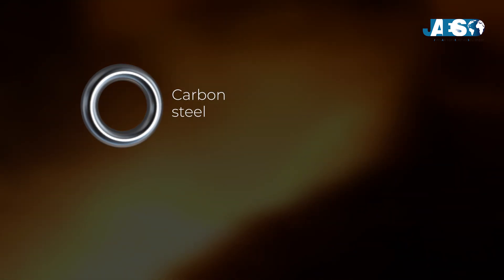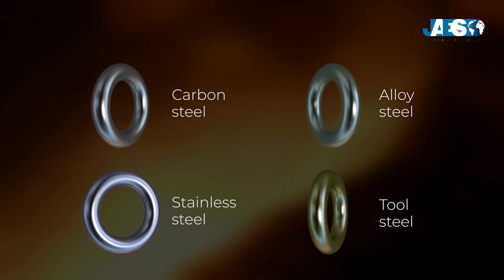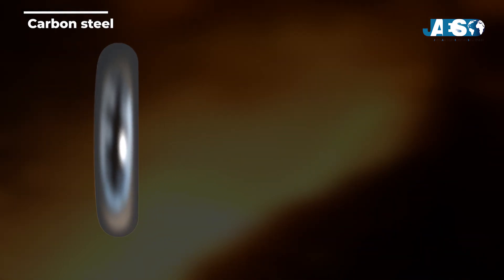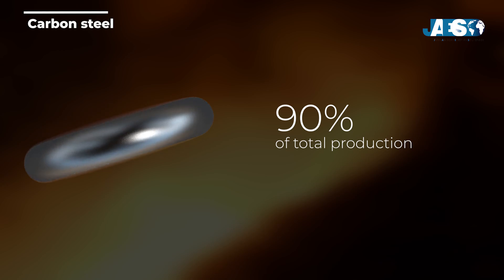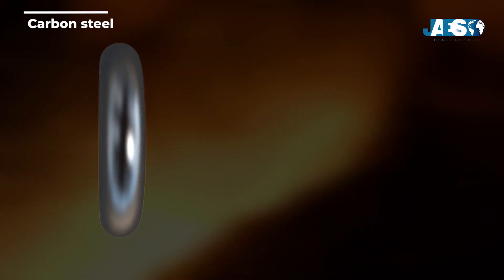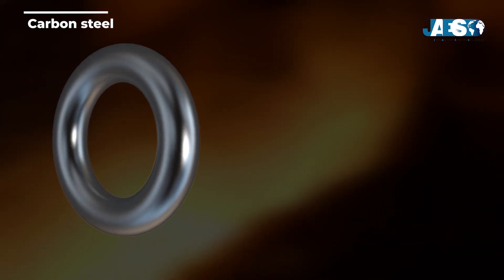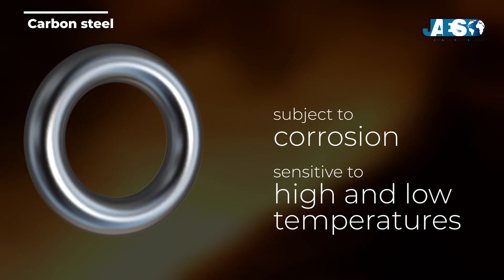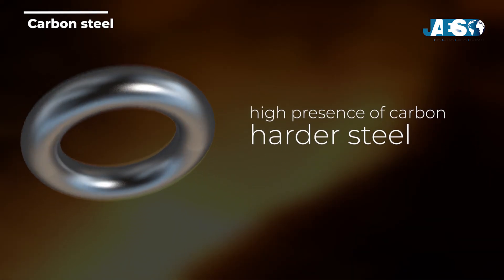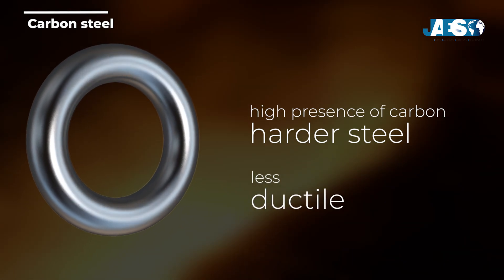Steel can be divided into four main categories: carbon steel, alloy steel, stainless steel (inox), and tool steel. Carbon steels, comprising 90% of total production, represent the most widespread type, as well as the least valuable. This type of steel, with an opaque appearance, has technical characteristics that make it malleable and easily workable, but it is also highly subject to corrosion and sensitive to high and low temperatures. A steel with a high presence of carbon in the alloy would be harder, but at the same time, less versatile than steel with a low percentage of carbon.